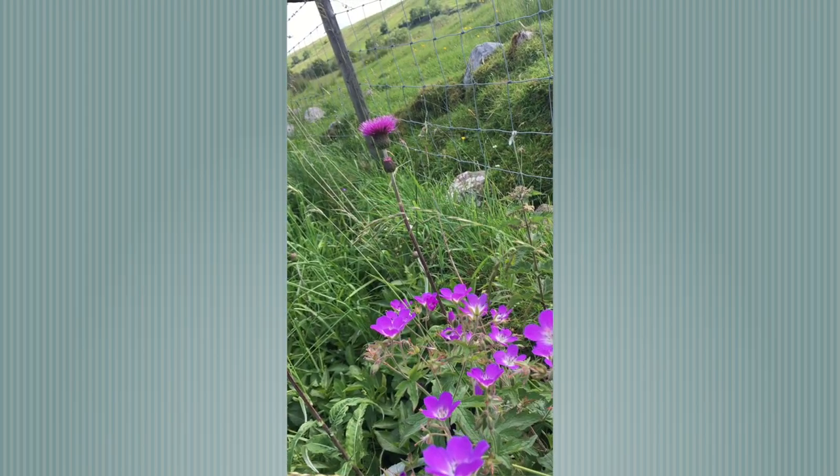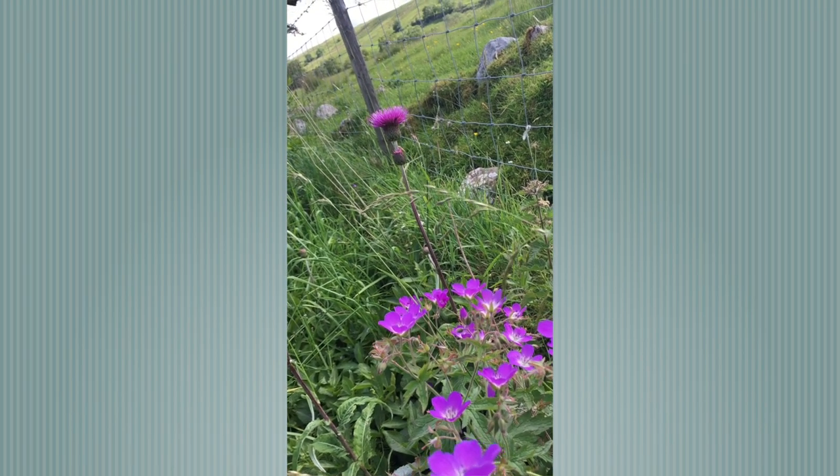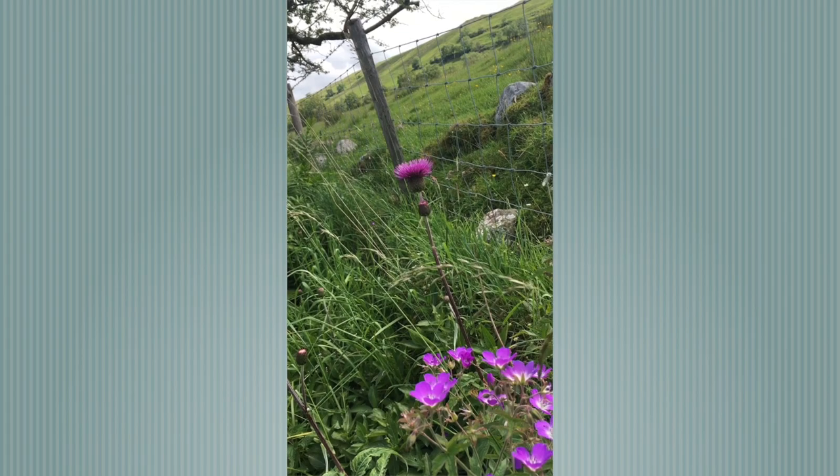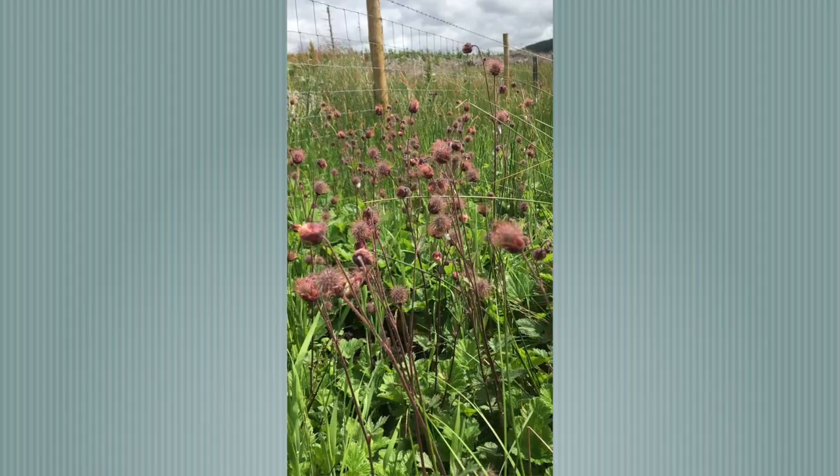This is actually on a verge rather than in a meadow, but here you can see the Wood Cranesbill, and behind it the beautiful purple of Melancholy Thistle.